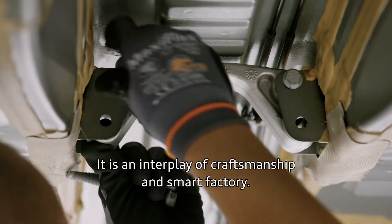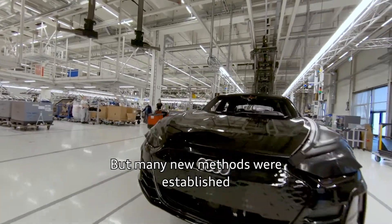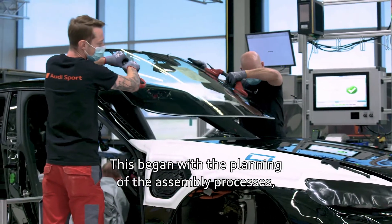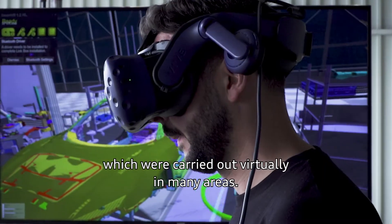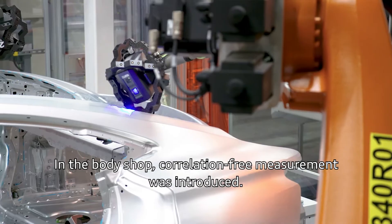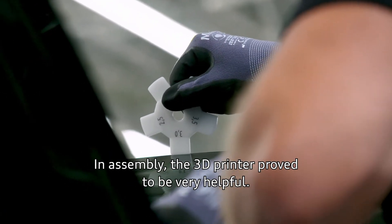It is an interplay of craftsmanship and smart factory, and many new methods were established with the integration of the all-electric four-door coupé. This began with the planning of the assembly processes, which were carried out virtually in many areas. In the body shop, correlation-free measurement was introduced. In assembly, the 3D printer proved to be very helpful.